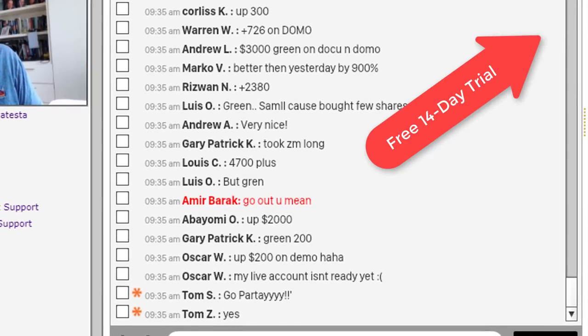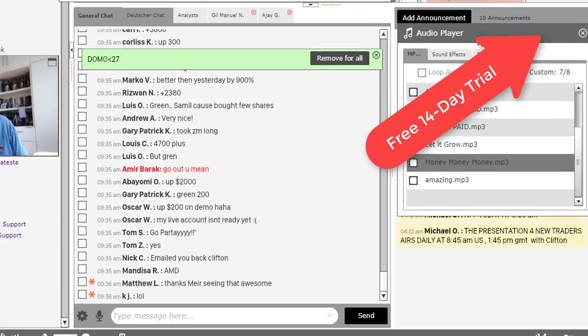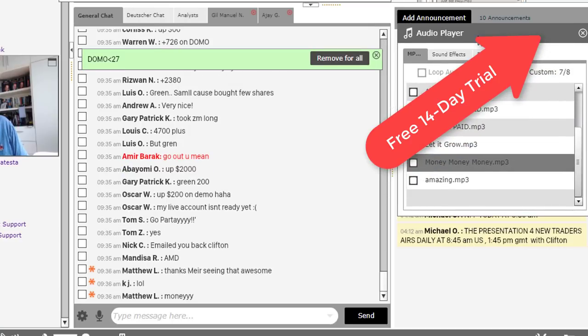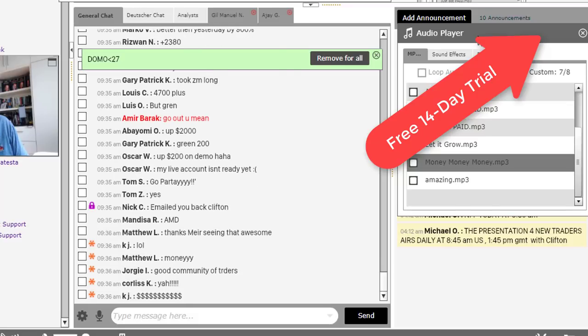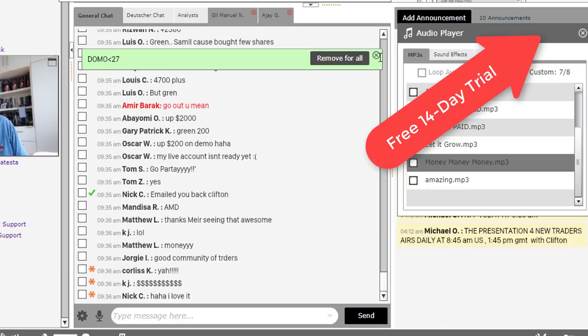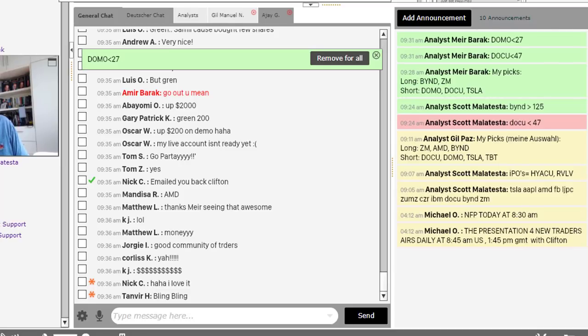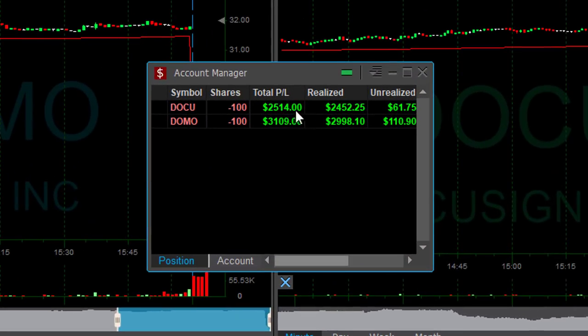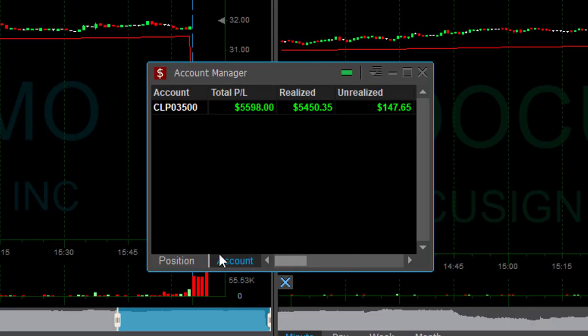And here comes the music we always play on a day like this — that's the music we hear every time we have a great start, just like today. Really enjoyed my day. Here's how I'm doing: just two trades — $2,500 in Doku, $3,100 in Domo. I'm up $5,600.